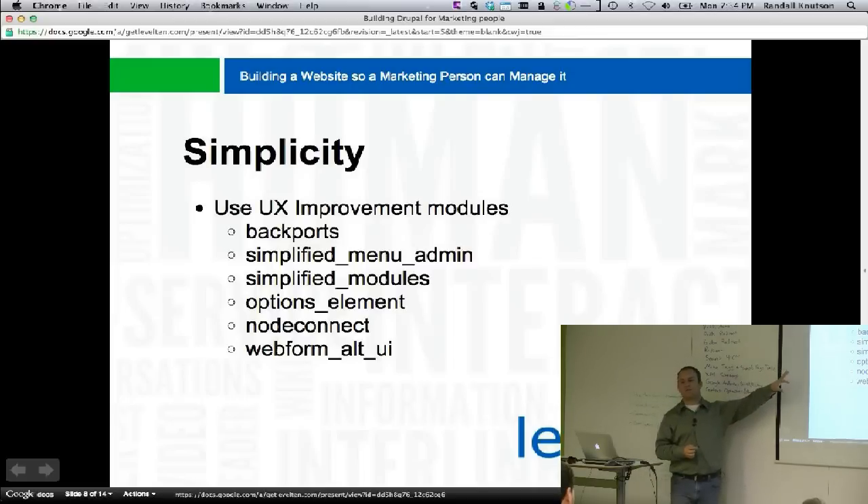A lot of these modules have come out of the Drupal Gardens work — I pulled out a lot of what they've done to share. Options Element takes the basic options in fields — the CCK fields — and makes them better so they're easier to manage. Instead of a big text box where you put key, pipe, and then value for everything, it adds JavaScript widgets where you can put the key and value into separate fields and make it all nice and pretty.